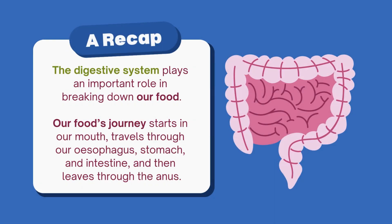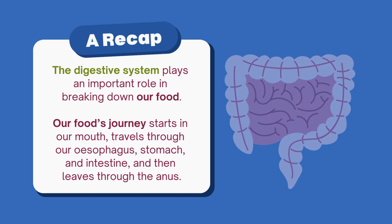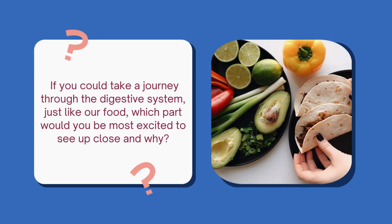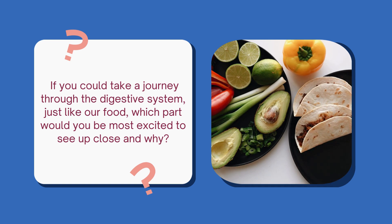A recap. The digestive system plays an important role in breaking down our food. Our food's journey starts in our mouth, travels through our esophagus, stomach, and intestine, and then leaves through the anus. If you could take a journey through the digestive system, just like our food, which part would you be most excited to see up close, and why?